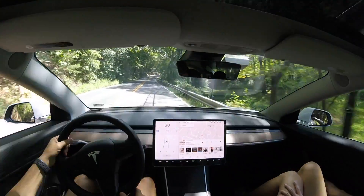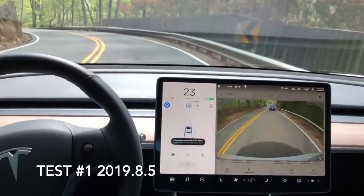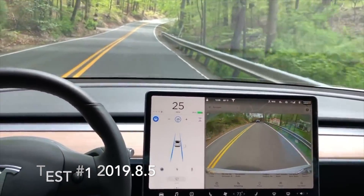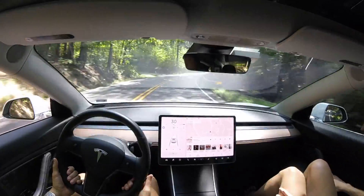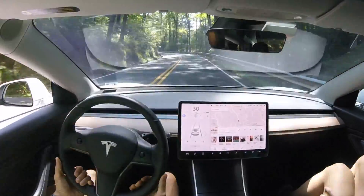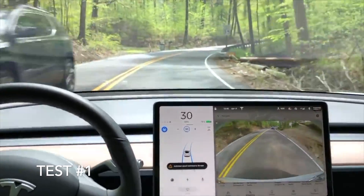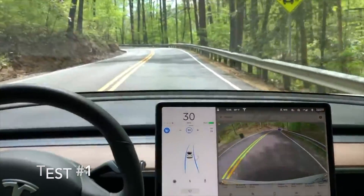Here is test number seven, and now we're going to jump to test number one — the first version of this curvy country road test. You can see the results are pretty similar to test number seven. That is not at all the hardest curve, so stay tuned. There's a curve right there; now let's look at test number one. It's really kind of a slow bend to the right, so it's not that difficult.